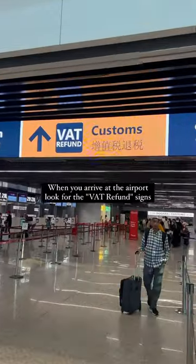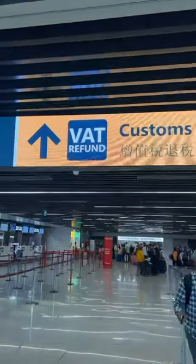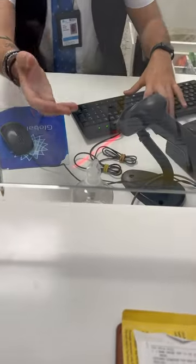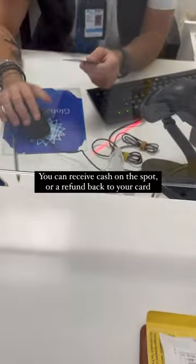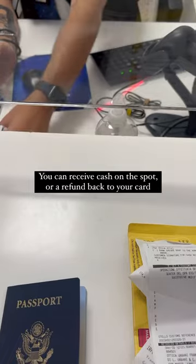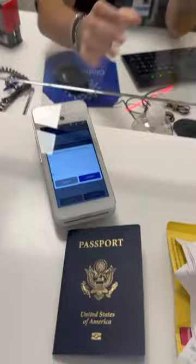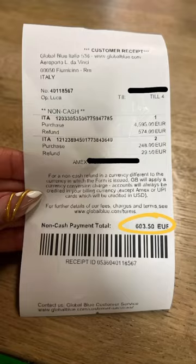Before my return flight home, I just followed the VAT refund signs to the office where customs is supposed to validate your purchases. But this guy was pretty chill — I gave him my passport, he pulled up my account, and asked me if I wanted a refund by card or cash. Since I was headed back home, I had no need to carry around $600 in euros, so I chose a refund by card. It was super easy, the entire process took less than two minutes.